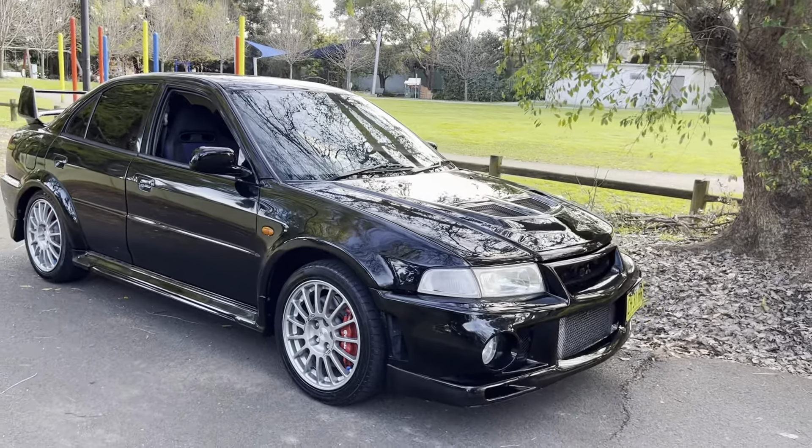I'll show you under the bonnet — I got a bit carried away with my yapping! Here we go — this is lovely. Original, neat, tidy. She's lovely. Okay, thanks for watching, see ya!